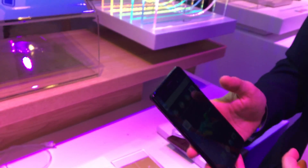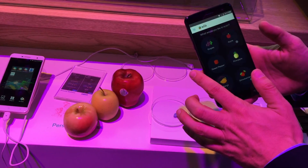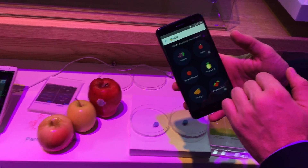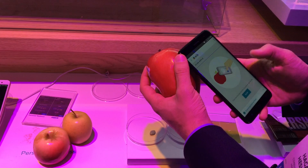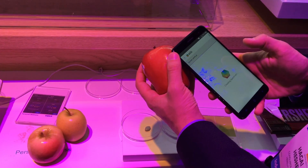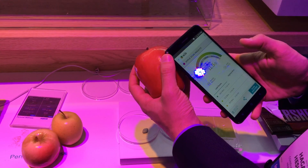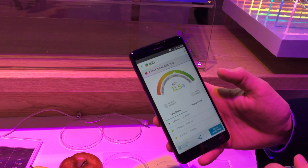One of the use cases is detecting the sweeter fruit — in this case, apples. I'll click on the produce selector, click on apple, and simply scan this nice big red apple. It gives me a result in Brix units, which are sweetness units. This is a good apple at 11.5 Brix units.